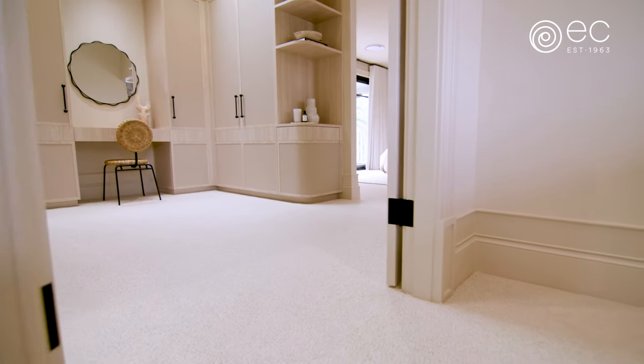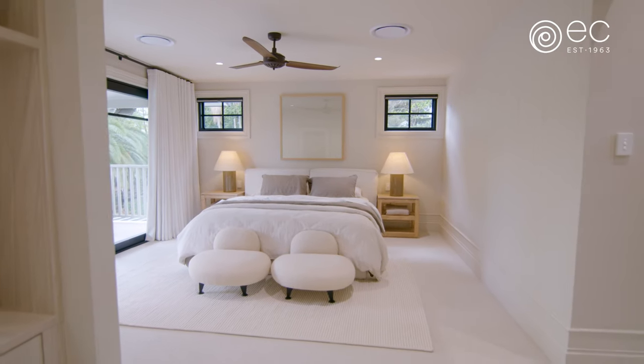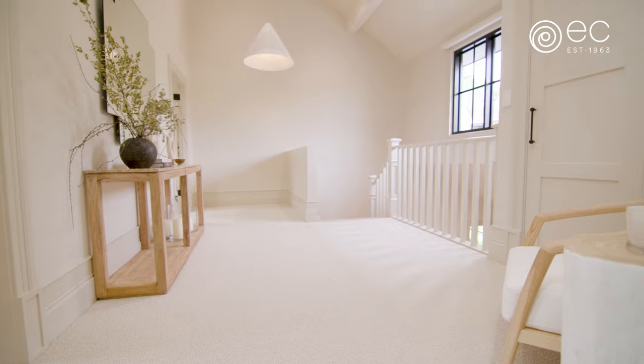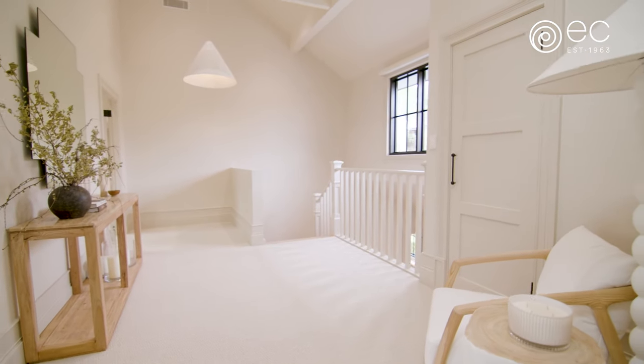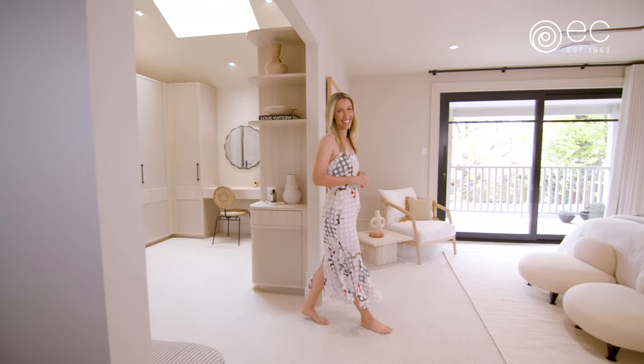EC Carpets are an Australian carpet manufacturer, established 60 years ago and still owned and operated by the founding family, so you can know that you are getting a quality product from a trusted company. Head online to check out EC Carpets' great range today.